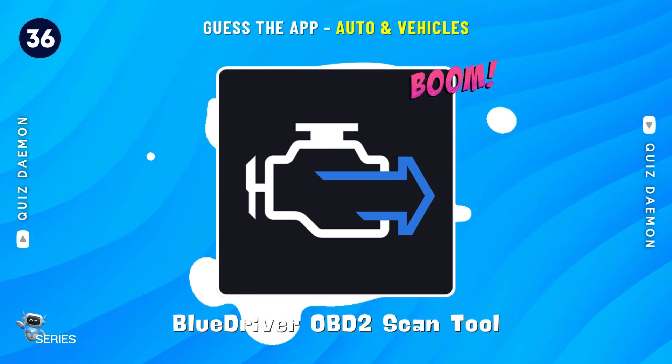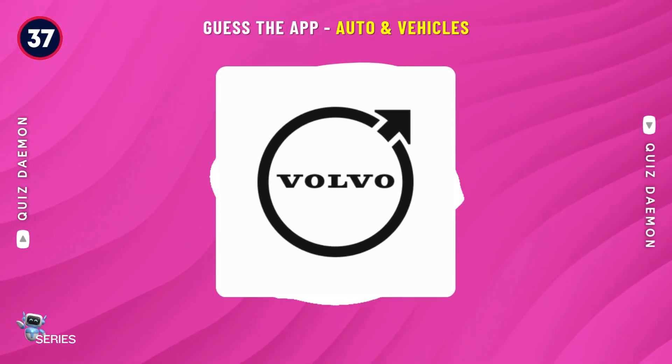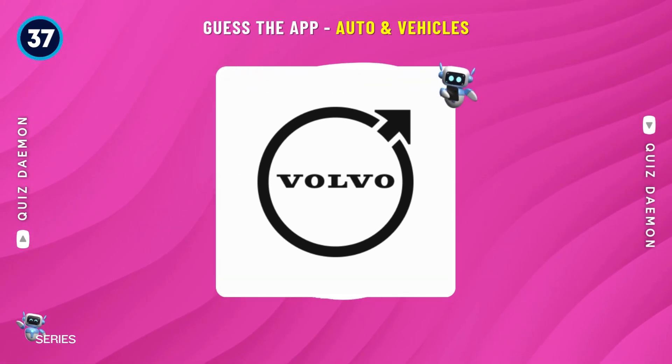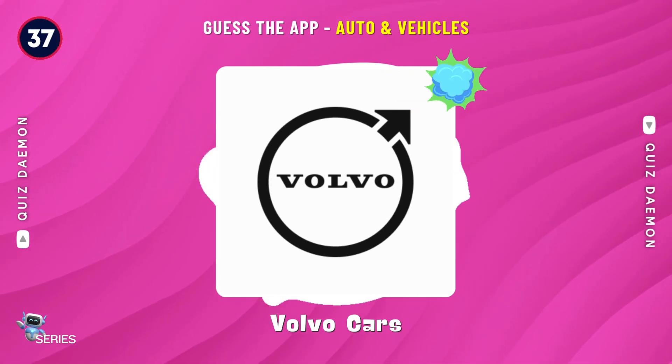Exactly! It's Blue Driver OBD2 Scan Tool! Nice job! It's Volvo Cars!